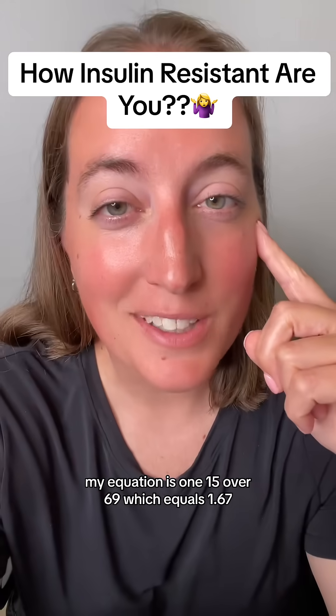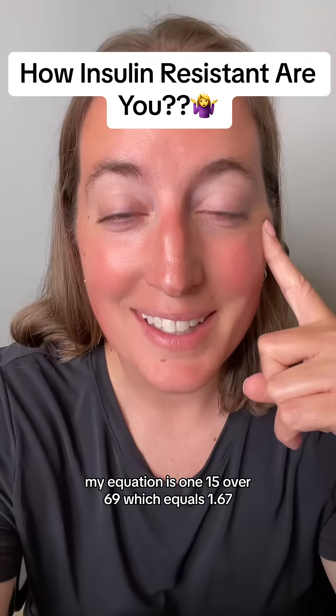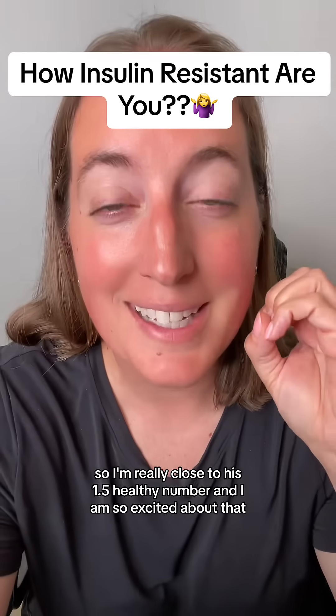My equation is 115 over 69, which equals 1.67. So I'm really close to his 1.5 healthy number, and I am so excited about that.